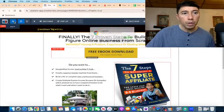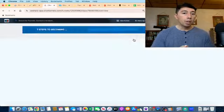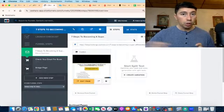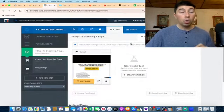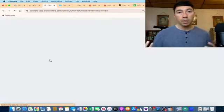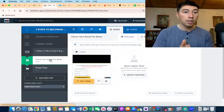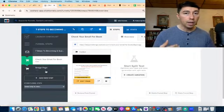Once I have that information — the name, the email, and optionally their phone number — this software called ClickFunnels is going to send that information to another software called GetResponse. All the people who submit their information will get access to the second step, where I tell them to check their email because I'm going to send the ebook. Then they will get access to the bridge page.